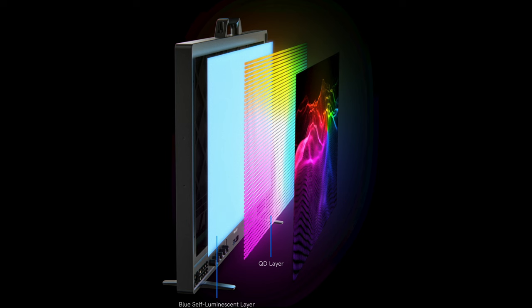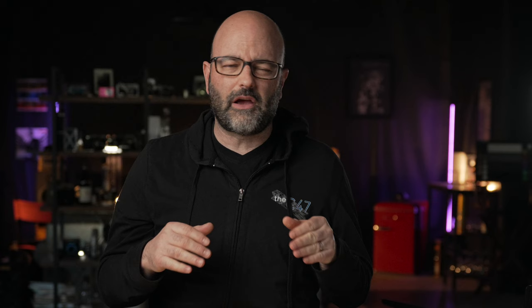Small HD had the Quantum 32, which is a reference monitor for both production and post, coming in price-point-wise very, very competitively — in fact, more than competitively. I'm not going out tomorrow and spending $12,000 on a reference monitor, but if you compare what they're doing with the Quantum Dot technology from Samsung in their display to other solutions in the market at that size, they're coming in at around half the cost. I went in with Wes Donahue from Small HD and looked at those images coming off that display in a controlled environment, and it was amazing.